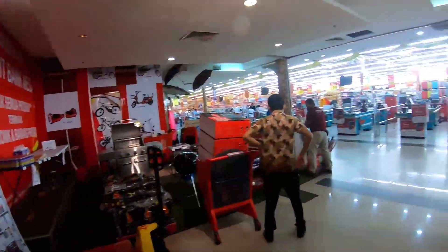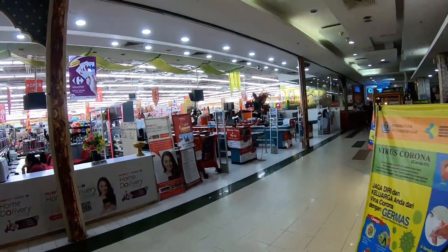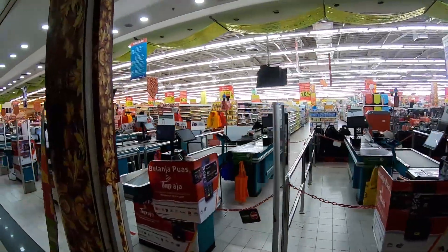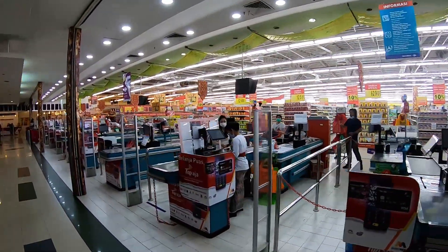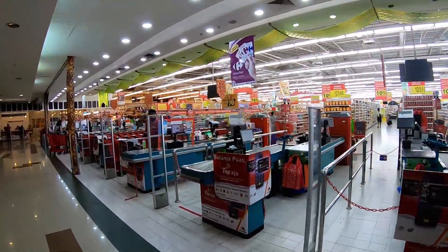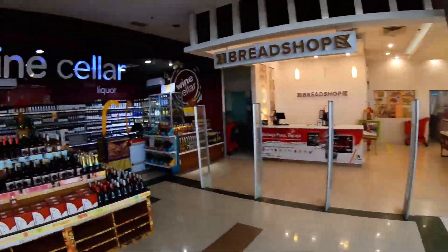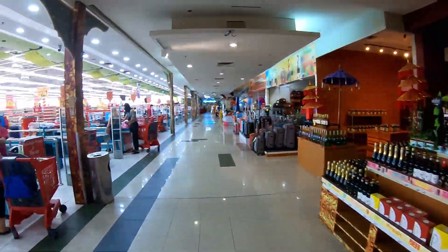Unfortunately we cannot go inside and check the prices — the security will not let us pass with the camera. But I will give a brief overview of this huge mall. You can see there are a lot of different goods here, you can buy whatever you want. They also have their own bakery and their own wine cellar as they call it. So welcome to Care4.